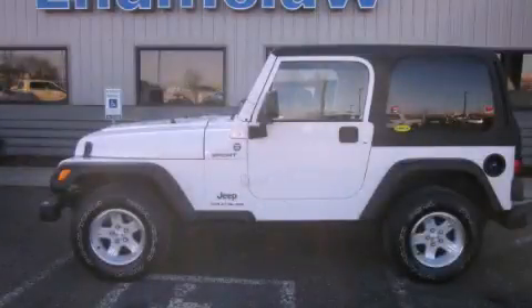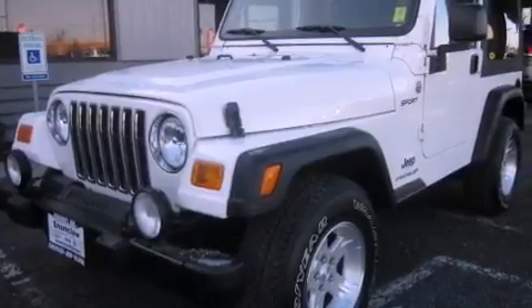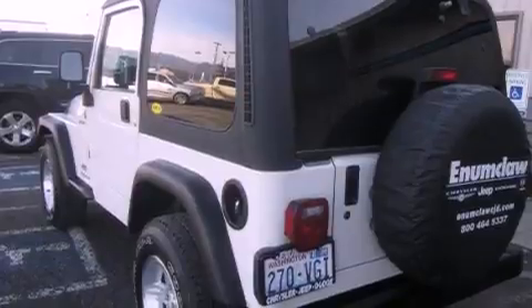This is a 2005 Jeep Wrangler, a vehicle ready to take you anywhere. It has a 4.0-liter, six-cylinder engine, a six-speed manual transmission, and four-wheel drive.